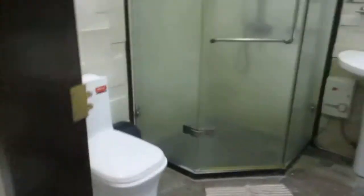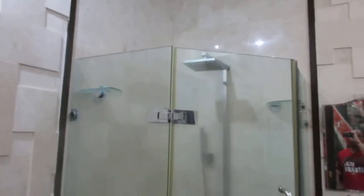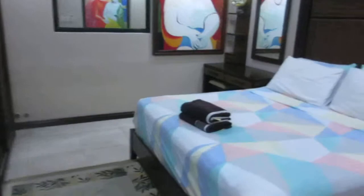So the jacuzzi, the shower, and toilet bowl — let me walk you around. Nice closets, and here's the bedroom.